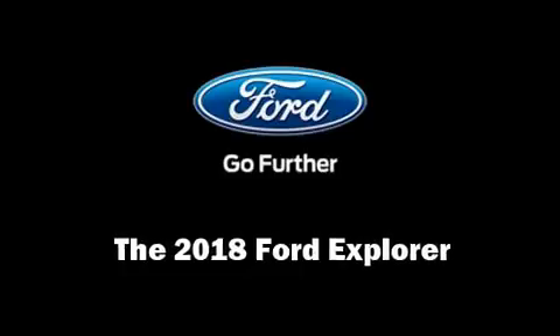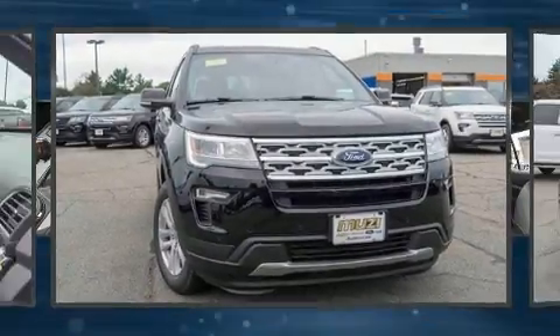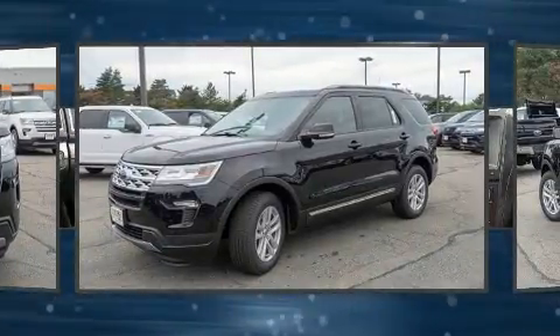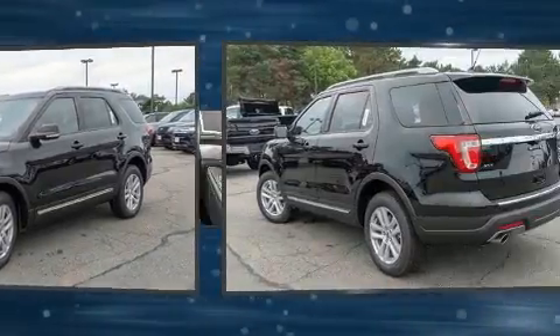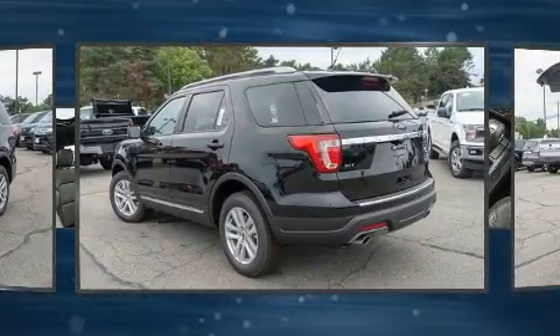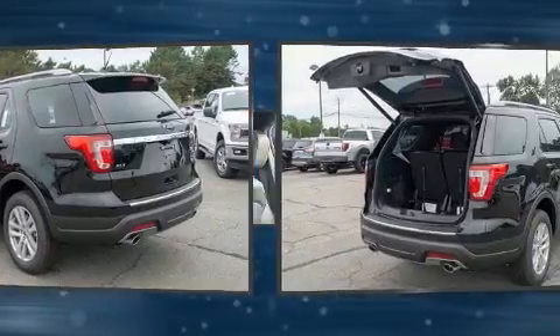Load your family into the 2018 Ford Explorer. Smooth gear shifts are achieved thanks to the 2.3-liter four-cylinder engine. And for added security, Dynamic Stability Control supplements the drivetrain. Four-wheel drive allows you to go places you've only imagined.